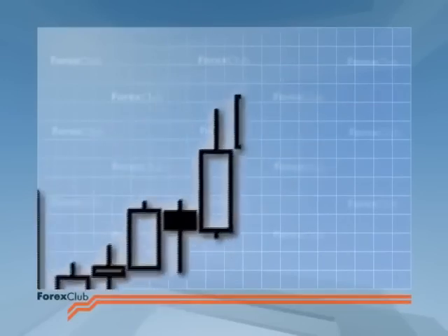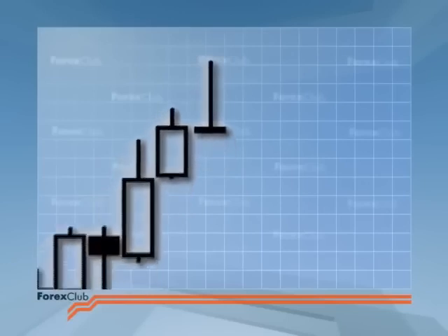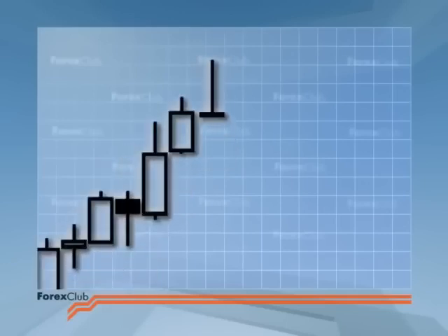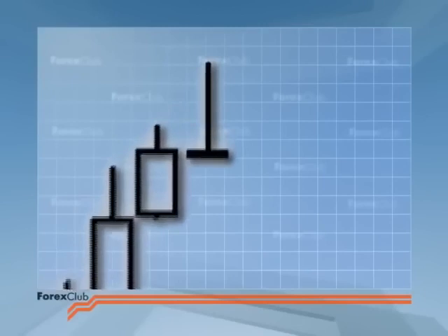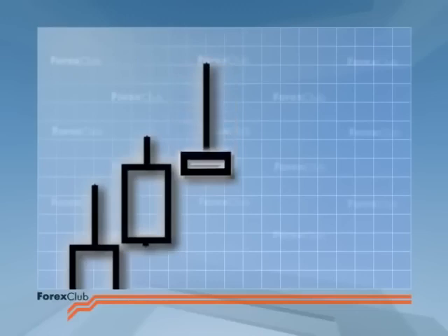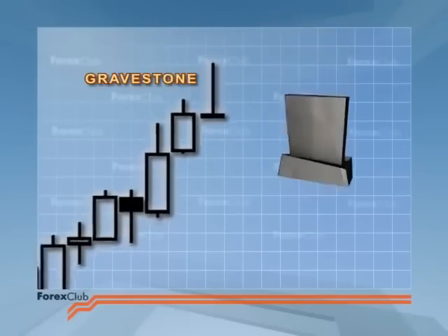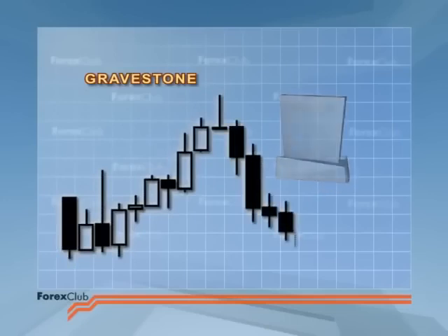If you get a doji at the top of the market that looks like the top half of the rickshaw, you've got a stronger signal of indecision. This doji forms when the only price push of the period was bullish — the bulls attacked, but the ground they gained was cancelled out by a bearish counter-move. This doji is known as the gravestone. It was named in the days when traders could only make money on a rise in prices, and it buried all hope for future profit.